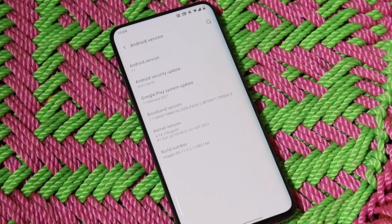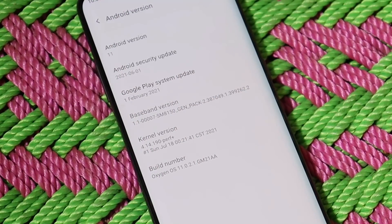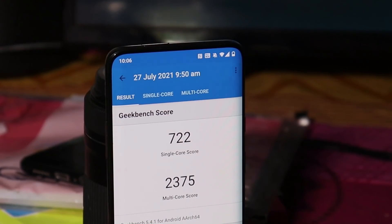The software information shows Android version 11, and the security patch on this latest build is from June 1, 2021. The OnePlus 6 series has already received the July security patch, while the OnePlus 7 series has been upgraded to June — great job by OnePlus. The build number is OxygenOS 11.0.2.1.